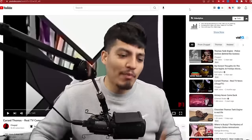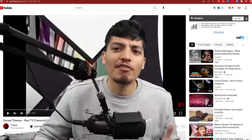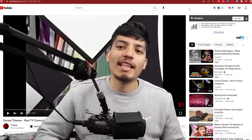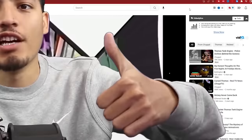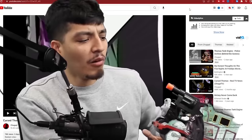What's good, YouTube? Realistic Gaming here, and we're back with some more Cursed Thomas videos because I feel like we haven't seen enough Cursed Thomas videos. So with that being said, make sure to drop a like on the video or the train gets it. Thomas, put the gun down, bro.